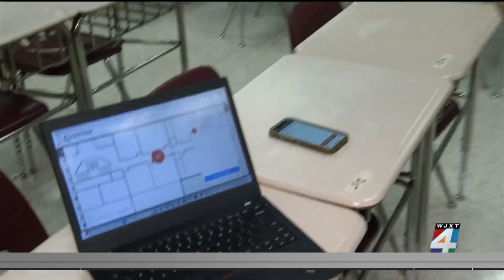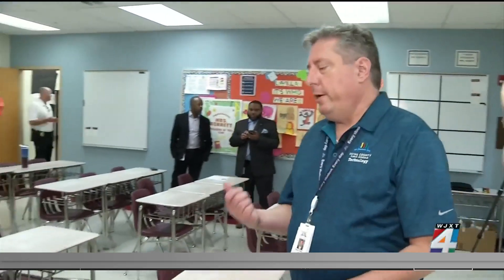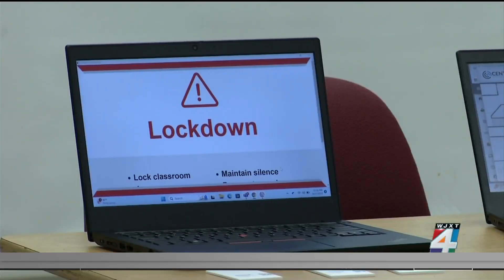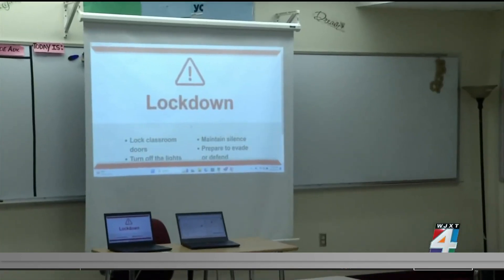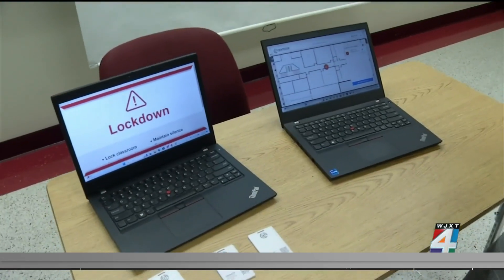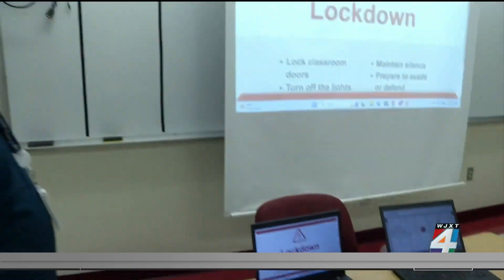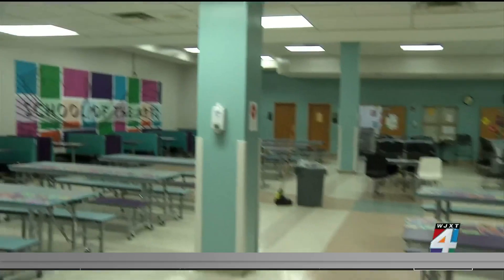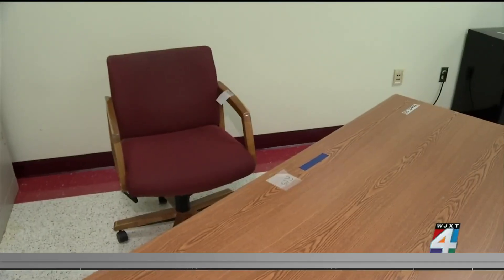Jim Culbert, chief information officer for Duval County Schools, says if a teacher is in the middle of a lesson, it will also be interrupted by a message on their projection screen. And if they're working on their computer, there will be an alert there too, along with a voice telling everyone: lock classroom doors, turn off the lights, be quiet, and prepare to evade or defend.